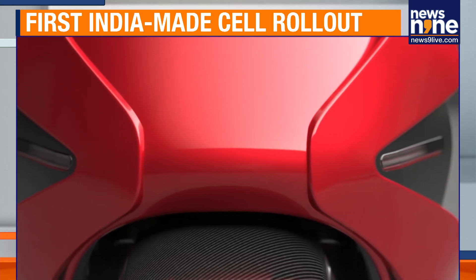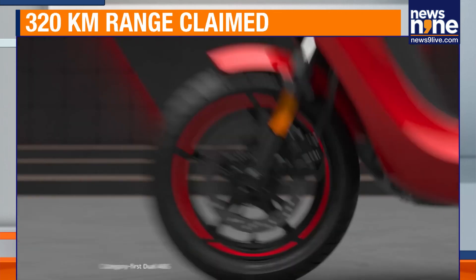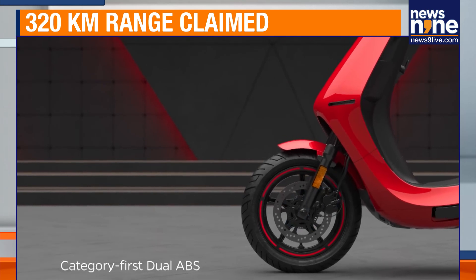With mass deliveries underway and a production ramp-up, Ola Electric is positioning this launch as a turning point for India's battery manufacturing systems.